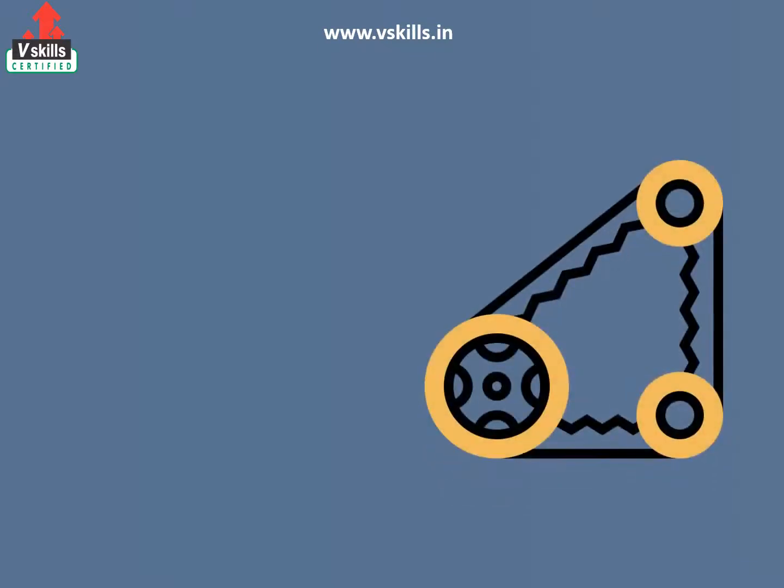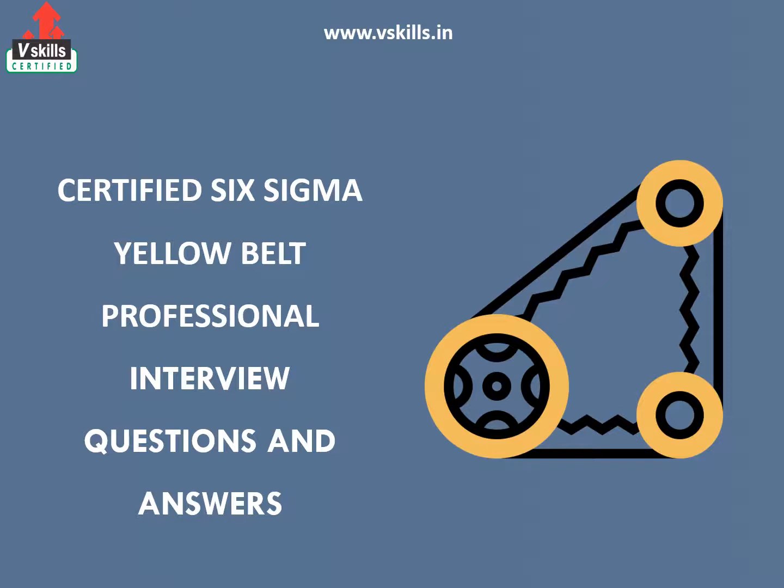Welcome to V-Skills YouTube channel. In this video you will discover interview questions for certified Six Sigma Yellow Belt Professional.